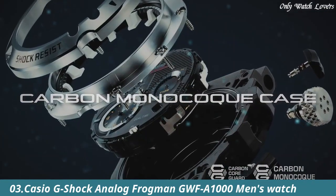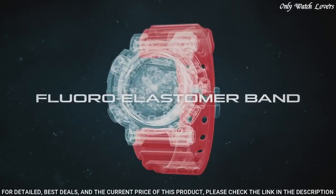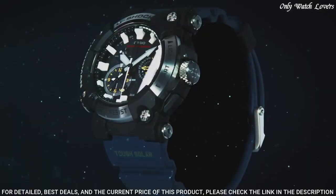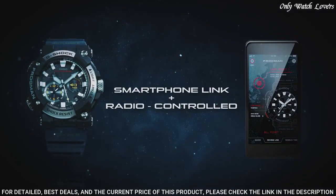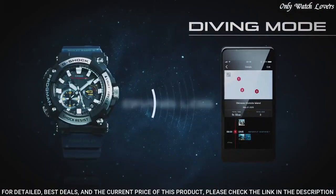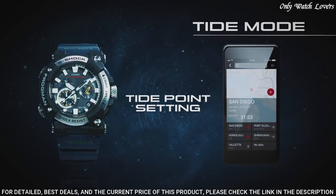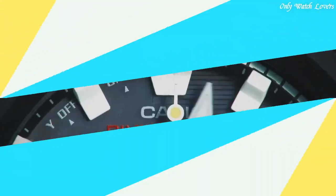Number 3: Casio G-Shock Analog Frogman GWF-A1000 Men's Watch. It has Japanese solar quartz movement and 5,623 caliber. Stainless steel carbon case of round shape. Case dimensions are 53.3mm in diameter and 19.7mm in thickness. The dial is black, display type analog. This timepiece has sapphire anti-reflection coating glass. Polymer band, band color blue, water resistance 200 meters. Features equipped: glowing hands, glowing markers, screw-down crown, antimagnetic, radio controlled, Bluetooth, dual time, chronograph, countdown timer, alarm, date, day, perpetual calendar, backlight.